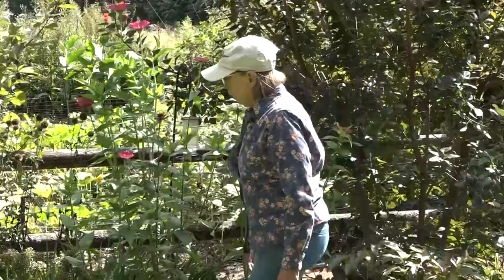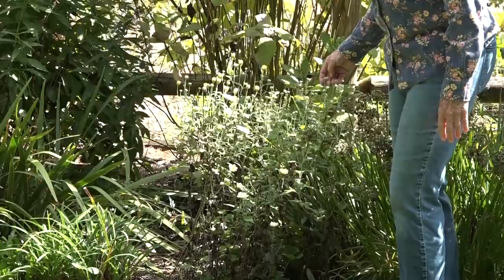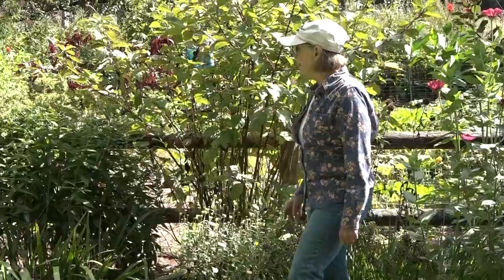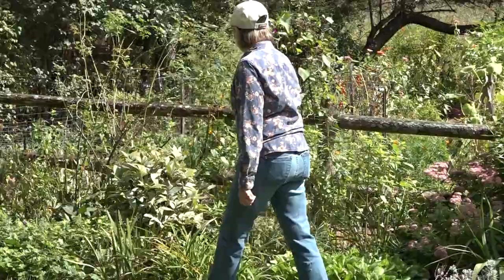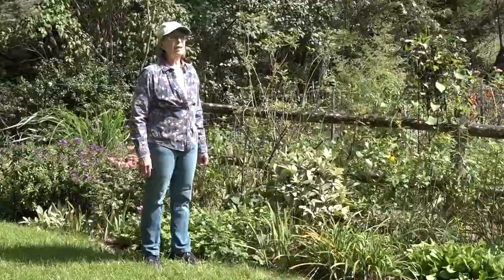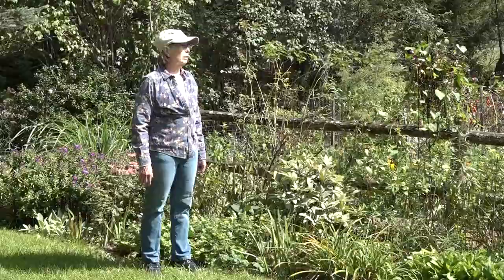Chrysanthemums are now coming into bloom and I may add a few more to the garden. This one has been here for about ten years — I cover it in the winter with oak leaves in a basket, cut it back in the spring, and then pinch out new growth to keep it somewhat shorter than it would be otherwise. By the way, I have a hummingbird feeder in back and hummingbirds generally leave in September, however I've seen them flying today, so I'm going to leave my hummingbird feeder up until I see no more.